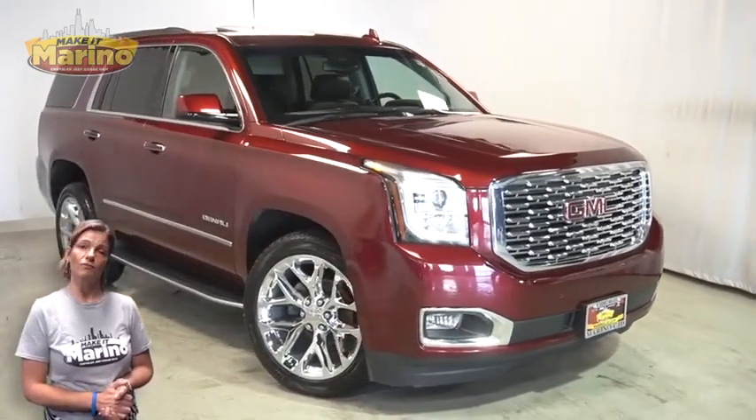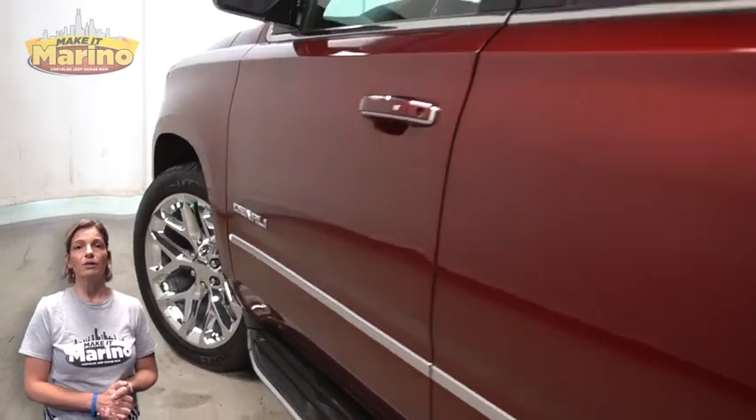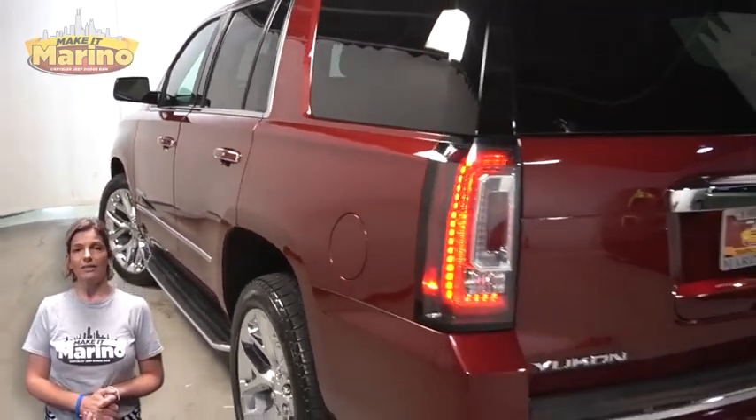With HID headlamps, front fog lamps, 22-inch aluminum wheels, power-heated mirrors, blind spot monitoring, and LED tail lamps.